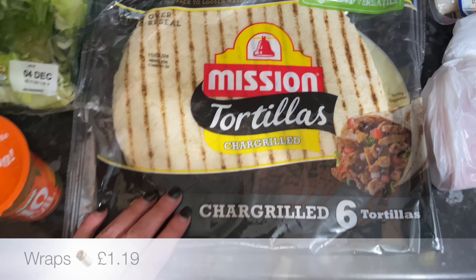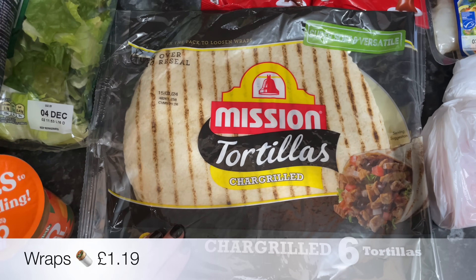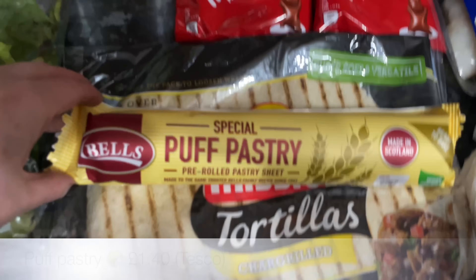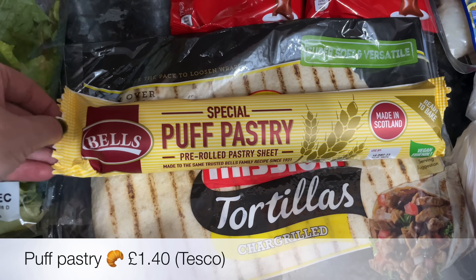Some macaroni and then a pack of the tortilla wraps — these ones are lovely. I've had these before; I think I actually got them in a Degustabox and I've repurchased them a few times.